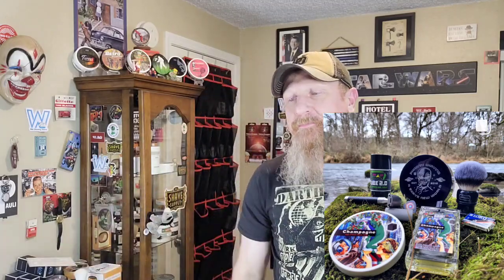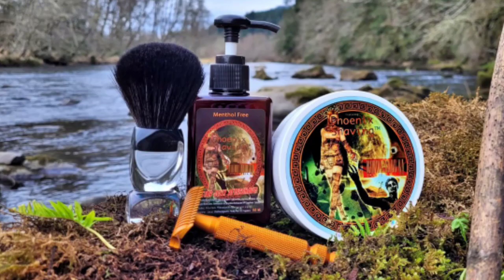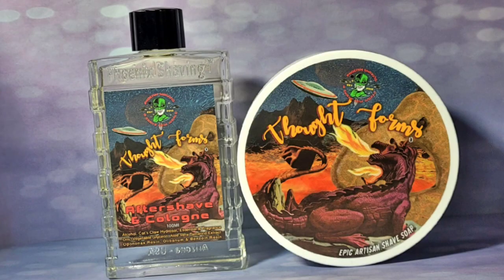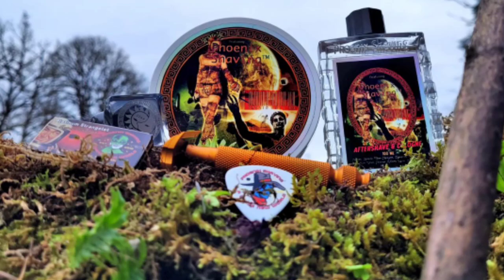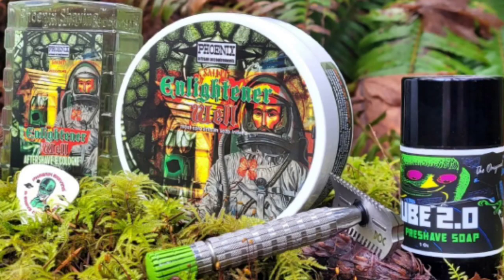A few months ago, we celebrated us fanboys — Doug, Fran, and Hux. We celebrated the 10-year anniversary of Phoenix Shaving. And that culminated with champagne. So we finished it off. The second decade is off to a great start.